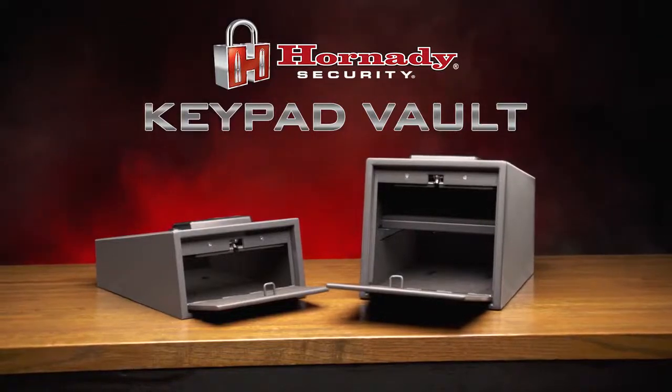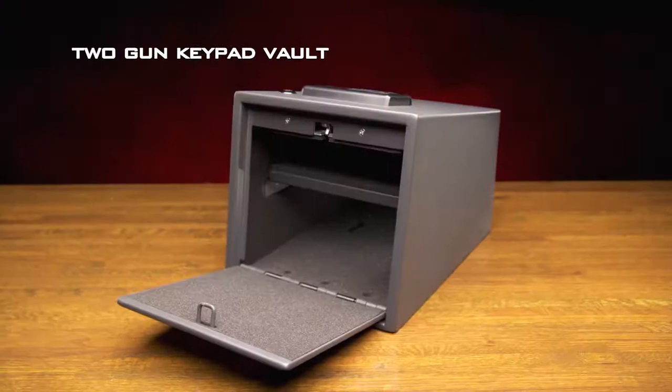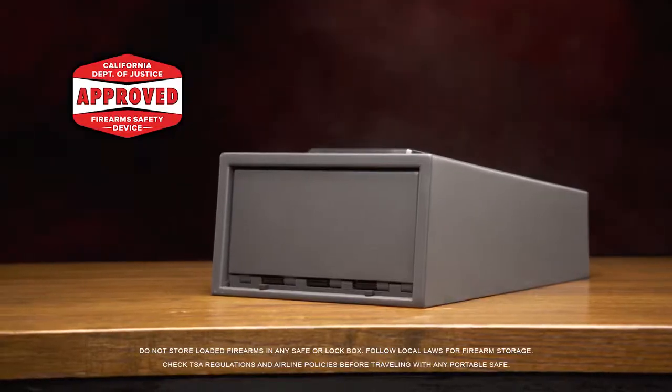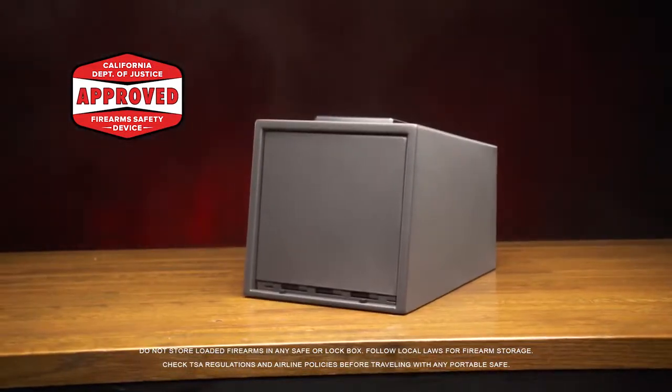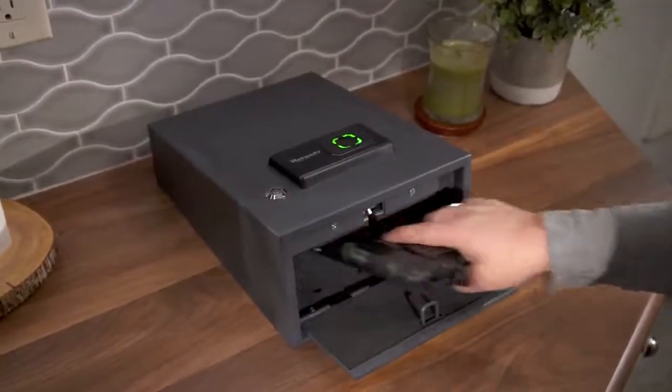Available with a front-facing, spring-loaded door as a one-gun keypad vault and a two-gun keypad vault configuration, Hornady Security recognizes that consumers have unique circumstances for storing their firearms. The keypad family offers different sizes and configurations to meet their particular needs. All Hornady Keypad Vaults are California DOJ approved and feature an improved keypad that eases code programming.